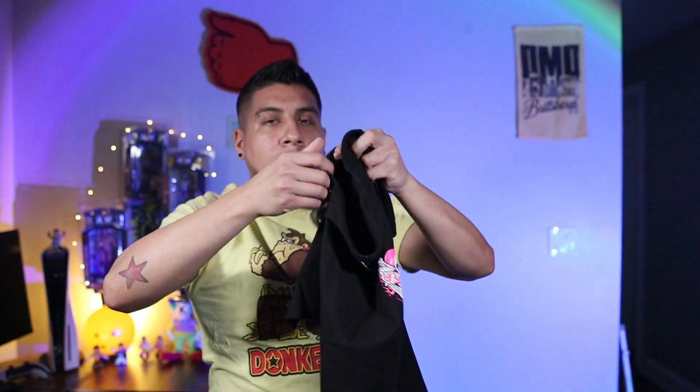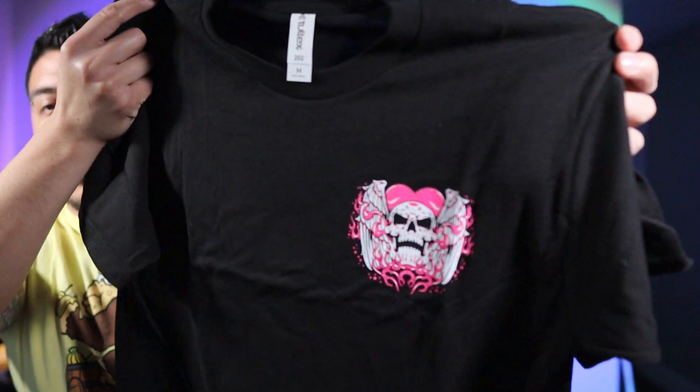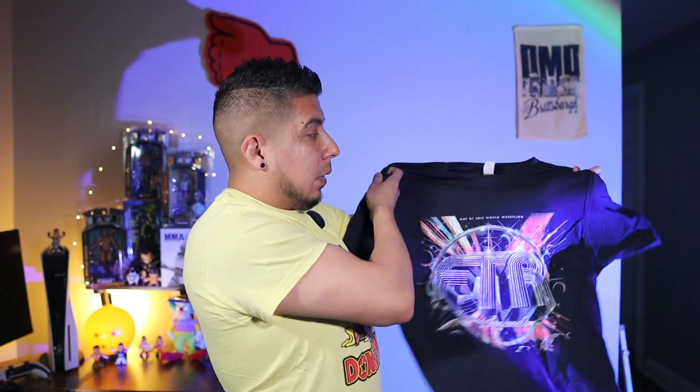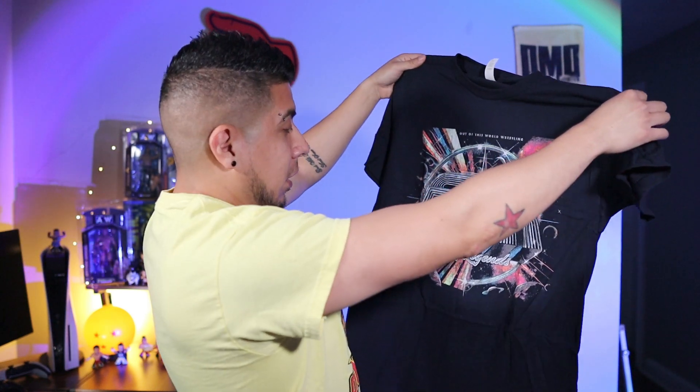I don't think I've seen a front and back t-shirt, at least not since I've been subscribed to Pro Wrestling Crate, which has been about two years now. That's our first tag team — the Hart Foundation. The second t-shirt we have — who is this? FTR, Living Legends.